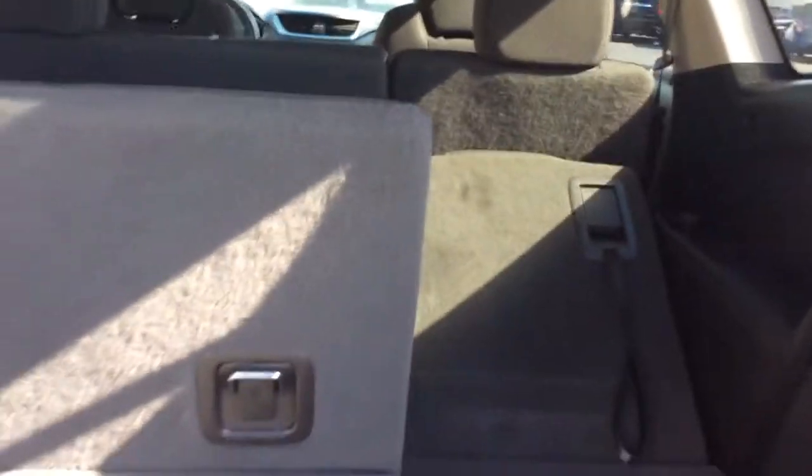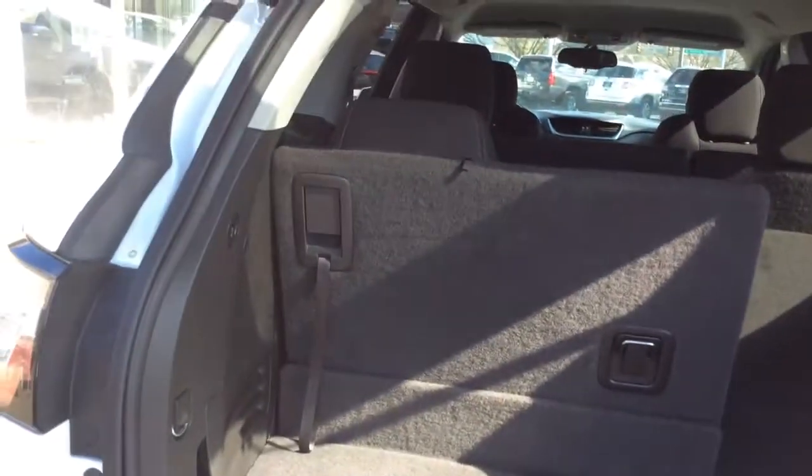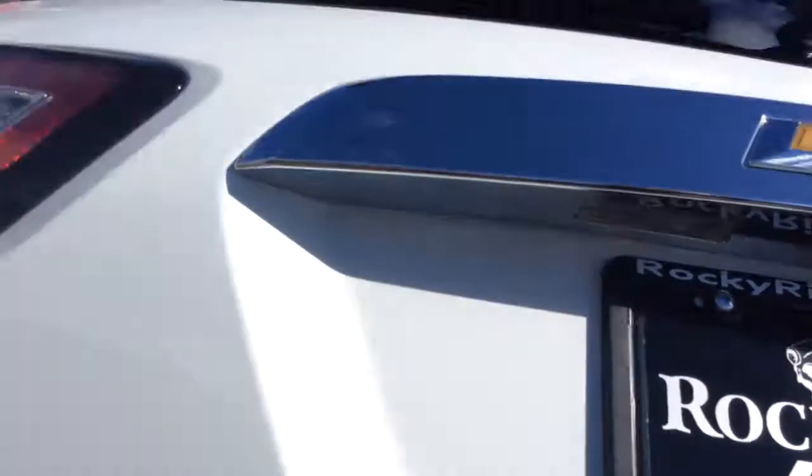You have a nice amount of trunk space here even with that third row seat up. This third row seat — I think the Traverse is about the easiest to fold. All you do is pull that handle and they go down with the seats all the way flat. It's a 60/40 split, so you can lay it down however you want.